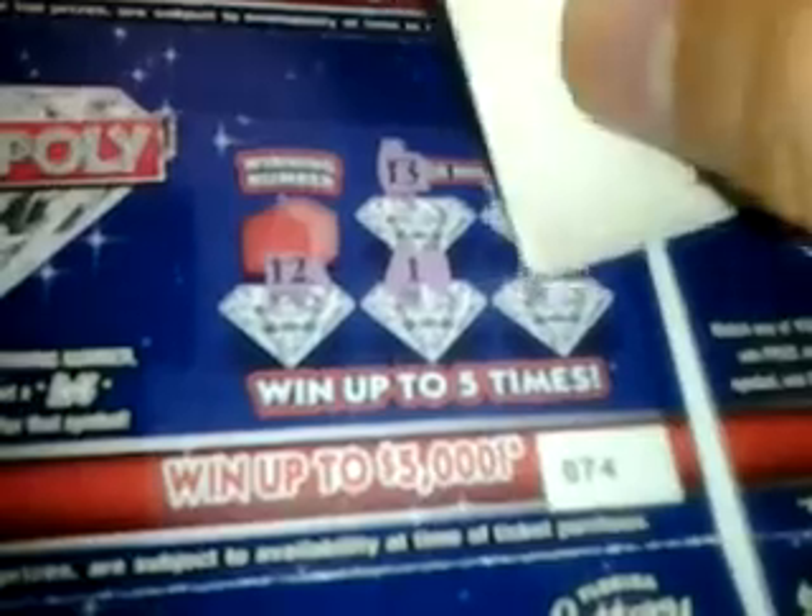The next ticket, ticket number 74 — numbers are 13, 11, 12, 1, and 6. Winning number is 8. This one's a loser.